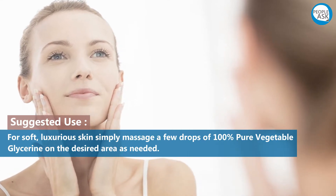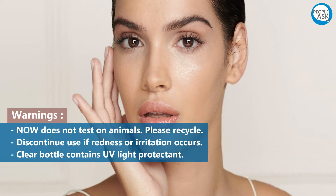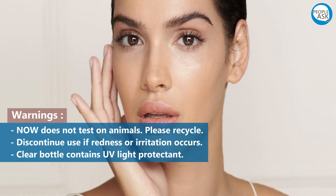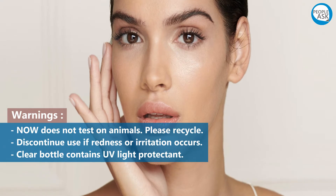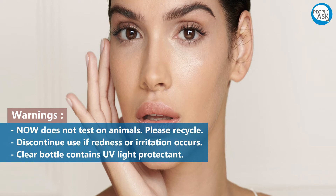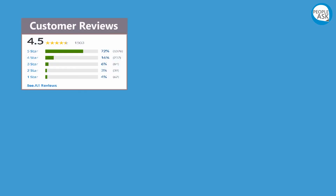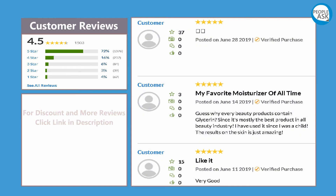Warnings: Now does not test on animals. Please recycle. Discontinue use if redness or irritation occurs. The clear bottle contains UV light protection. For discounts and more customer reviews, click the link in the description.